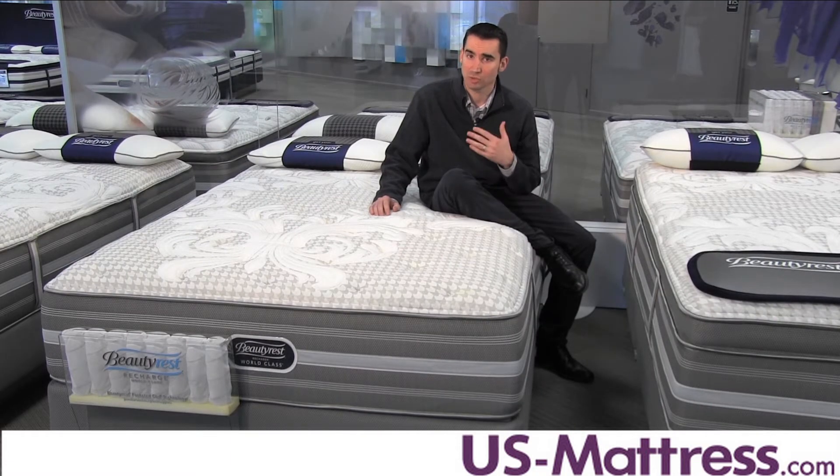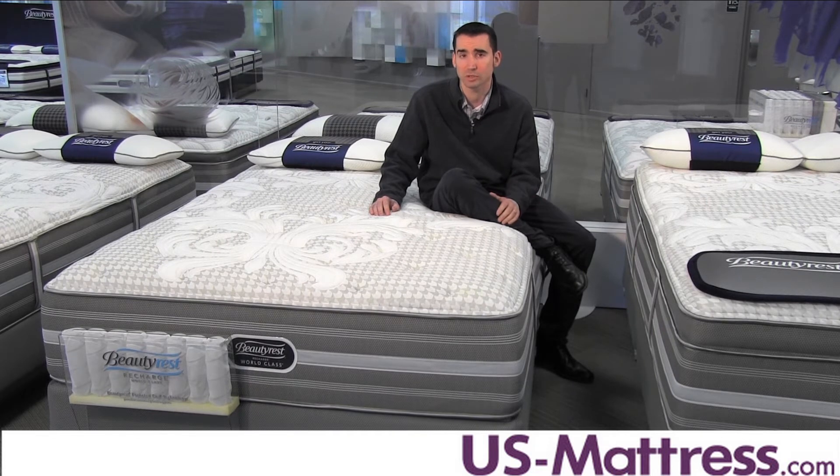The individually pocketed nature means that it transfers very little motion from one side of the mattress if one person moves, which makes it really nice for couples, especially if you sleep next to somebody who's a light sleeper or are one yourself.